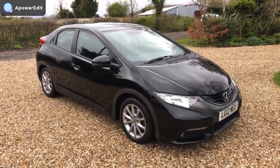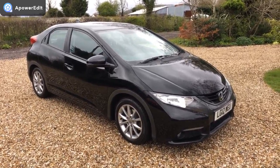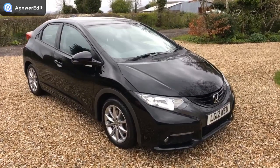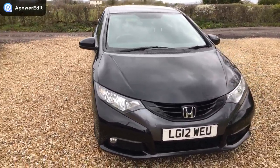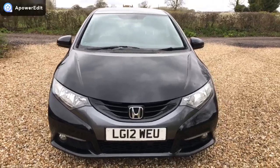This is a quick walk-around video for a Honda Civic 2.2 ES diesel. It's a 12-plate car with 72,000 miles and a lovely service history. The car is in really, really lovely condition. It was actually supplied new from the dealership where I used to work at Bristol Honda years ago.